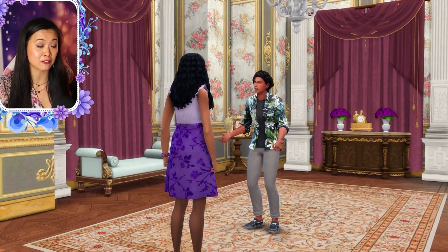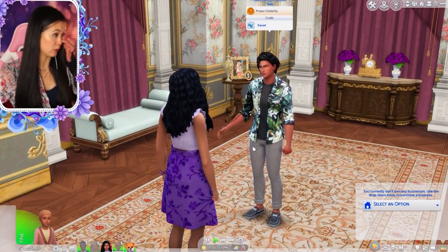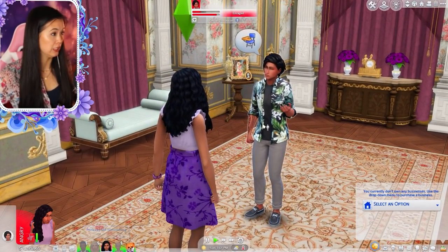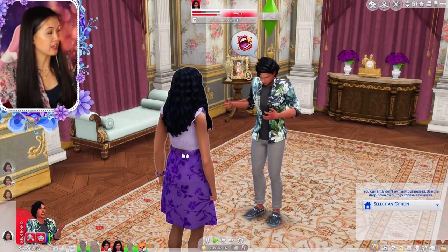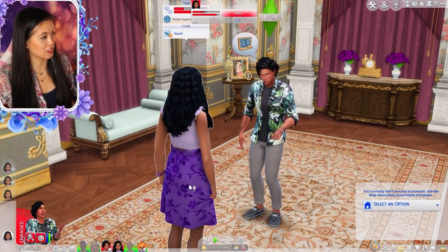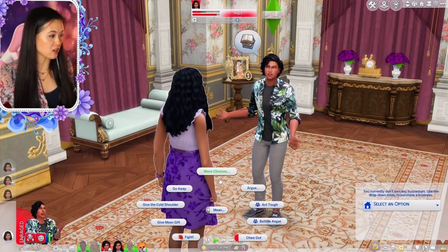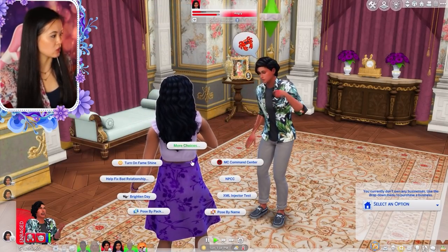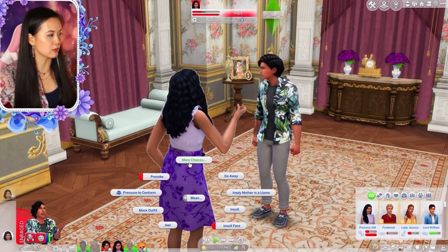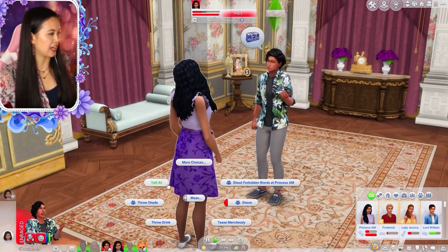We're starting off right where we left off — right after Alice May has slapped Kaleo. Kaleo and Alice May are in the drawing room, and I'm going to control Kaleo with the control sim mod actions. I immediately get a long list of mean interactions. I think Kaleo would want to ask what Alice May's problem is, but it seems that option disappeared. So let's have him argue and yell at her — that works.